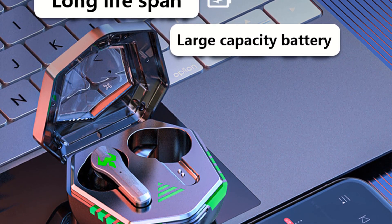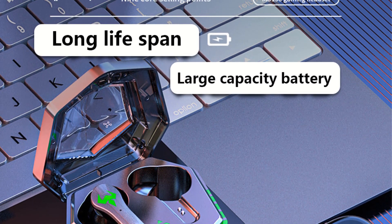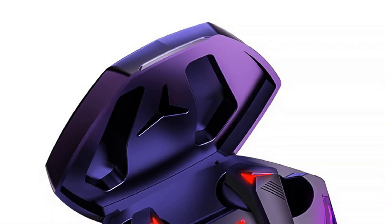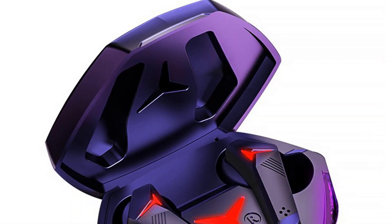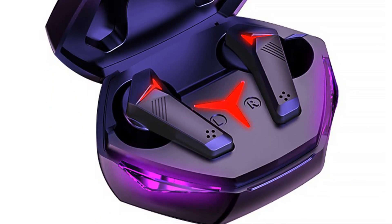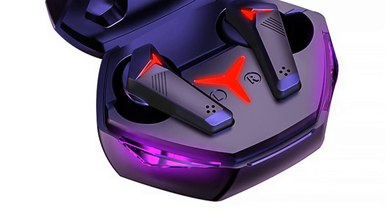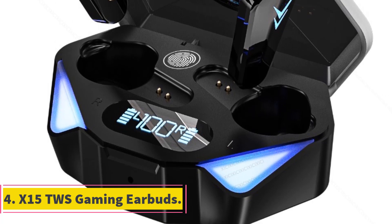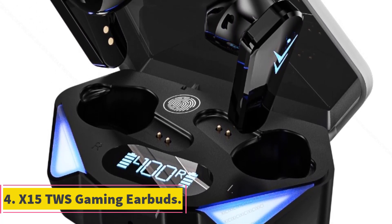Specifications: Bluetooth version 5.2, horn 10 mm, transmission distance 10 m, frequency 20 Hz–20 kHz, impedance 32 Ω ±15%, sensitivity -42 dB ±3 dB, endurance 6 hours, distortion less than or equal to 5%, headset modes: game and music.